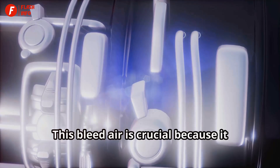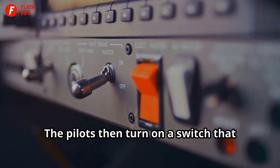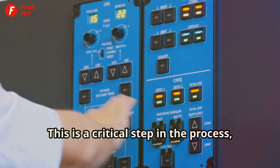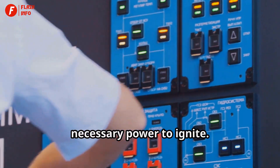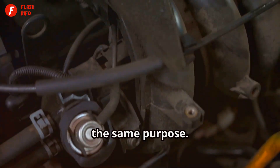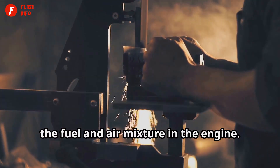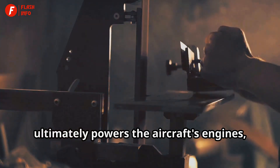This bleed air is crucial because it helps to turn the engine turbines, getting them ready for ignition. The pilots then turn on a switch that sends electricity to the engine igniters. This is like the spark plug in your car — just as a spark plug ignites the fuel in a car engine, the igniters in an aircraft engine serve the same purpose. The igniters create a spark that ignites the fuel and air mixture in the engine. This combustion process is what ultimately powers the aircraft's engines, allowing them to generate thrust.